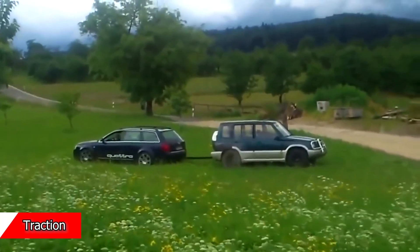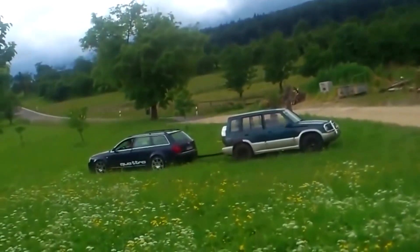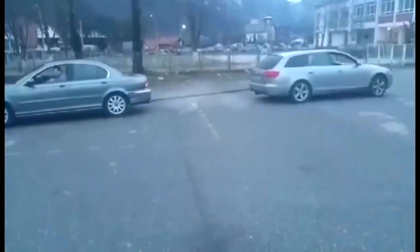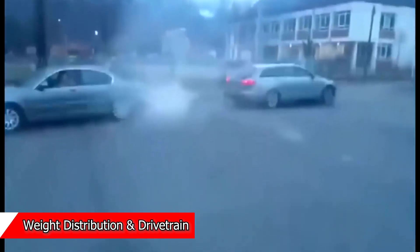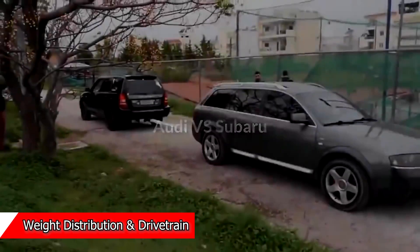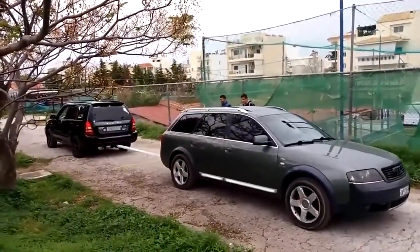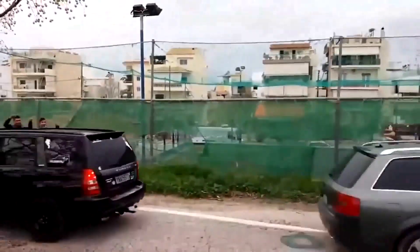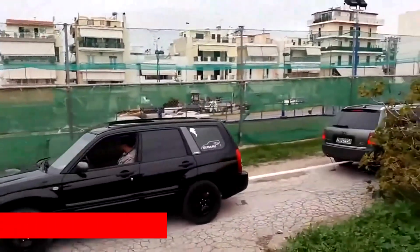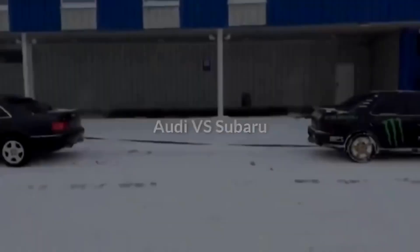Traction. Extra weight means the tires can press harder into the ground, creating better traction and a higher chance of winning. But if there's too much weight and not enough engine power to match, the car might struggle or even get bogged down. Weight distribution and drivetrain: cars with four-wheel drive or all-wheel drive and good weight distribution have an edge because they get more traction on all four wheels. In these types of cars, power is more evenly spread, so weight translates into effective traction.